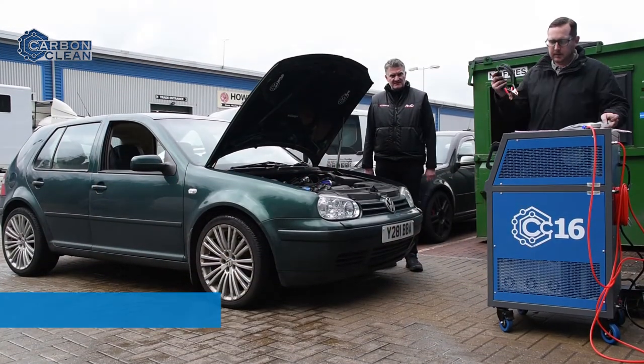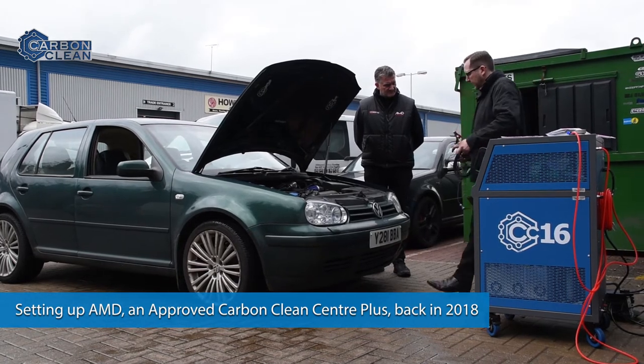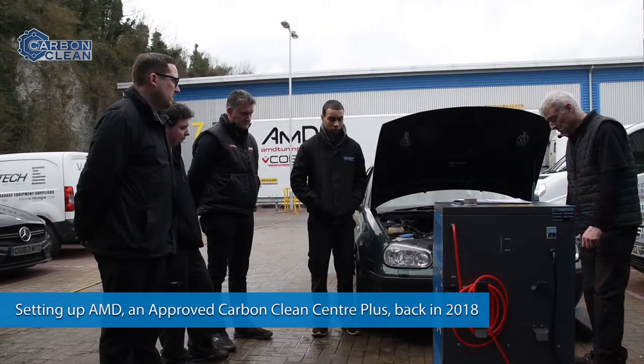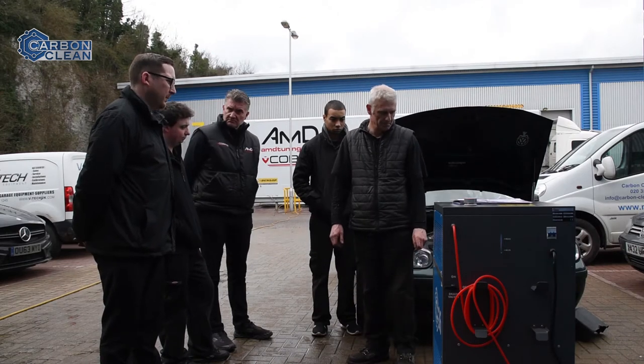Three years ago we invested in a carbon clean machine and also a carbon clean DPF cleaner. I've got to say I was a little bit sceptical at first and so were the guys here, but we tested all our cars and machines and it did make a dramatic improvement, some of them fixing problems that we couldn't fix in normal workshop conditions.